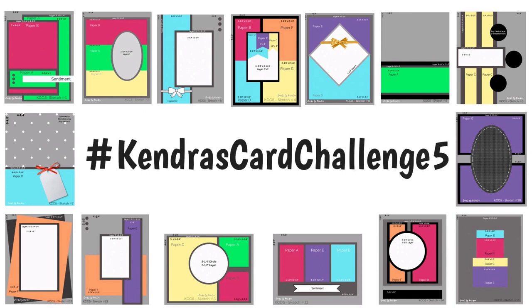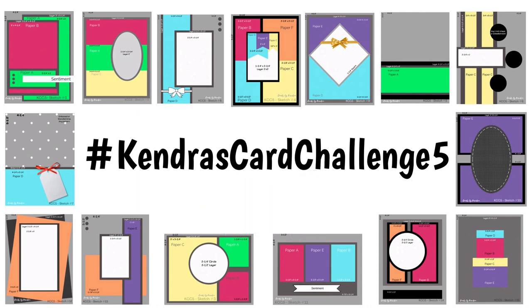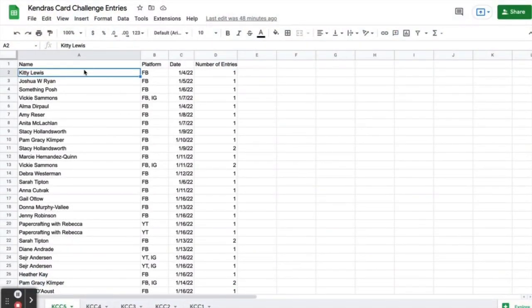Since we had over 200 entries for this challenge, I won't be doing a showcase this time. If you do the math, that's over 3,000 cards, which would make the showcase part be several hours long and a lot of work. But if you'd like to take a look at all the wonderful cards that everyone made, you can do a search using the hashtag Kendra's Card Challenge Five on Facebook, Instagram, or YouTube. You can also join the Kendra's Card Challenge Facebook group and find a lot of the entries there, and I'll link this in the description box below.